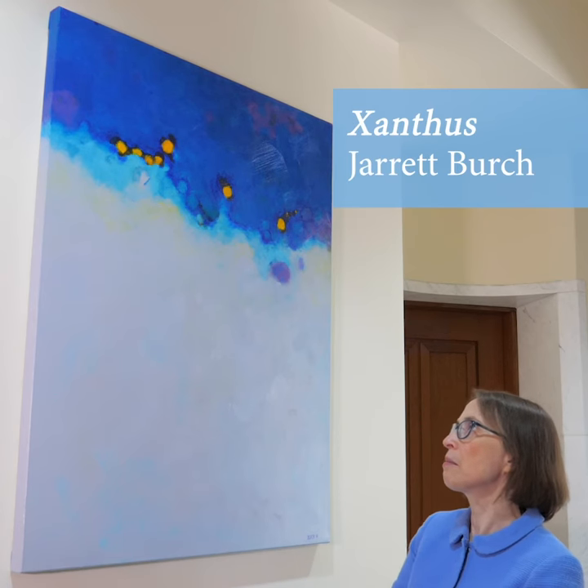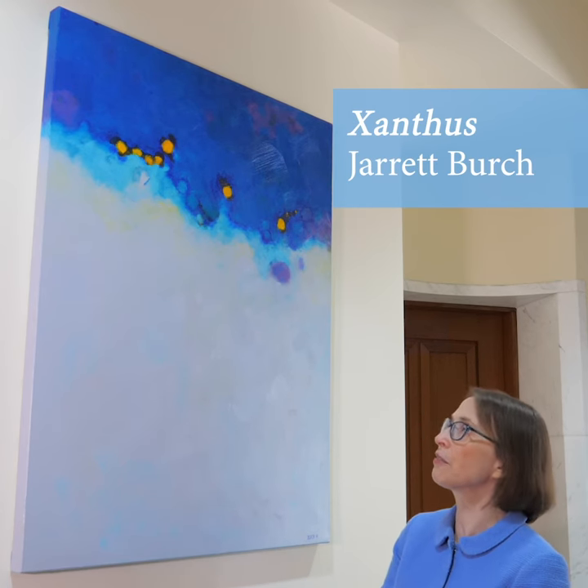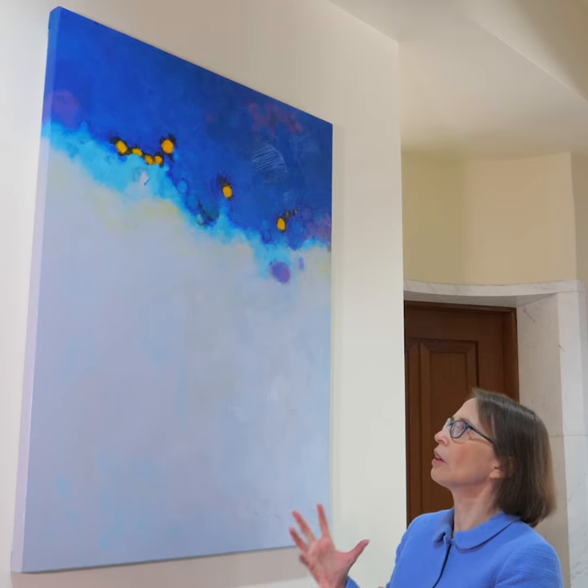This piece, Xanthus, by Jarrett Birch, is one of my favorites. I love its brilliant use of color — the color is just so evocative of ocean and sea.